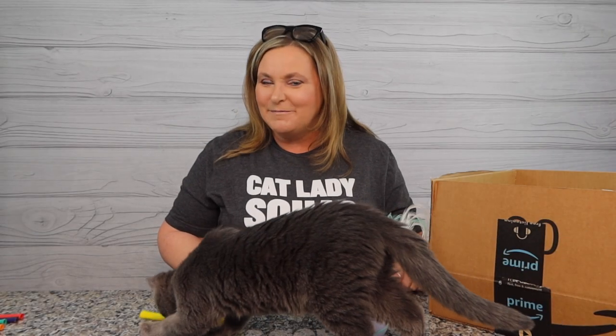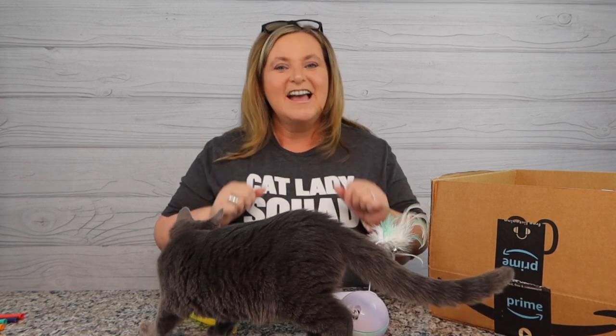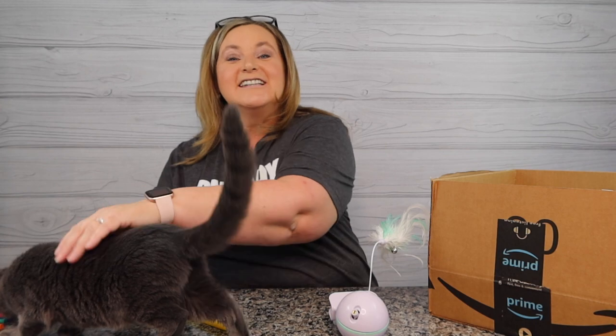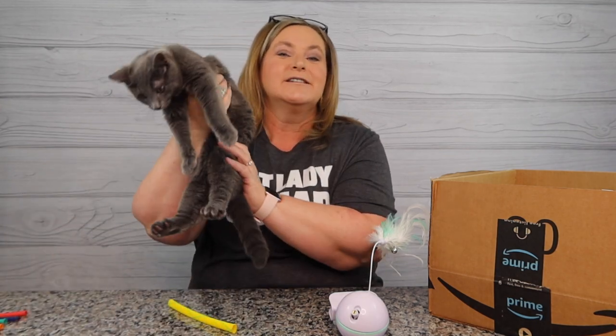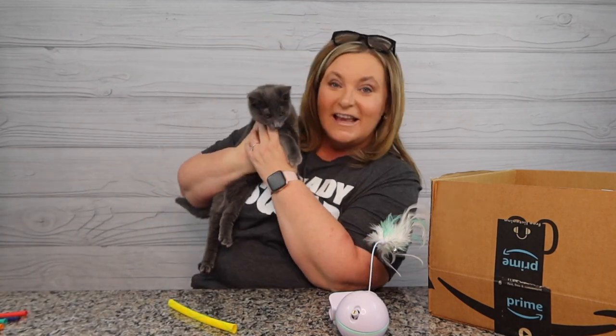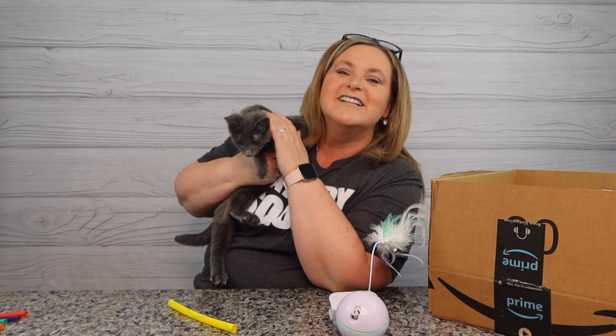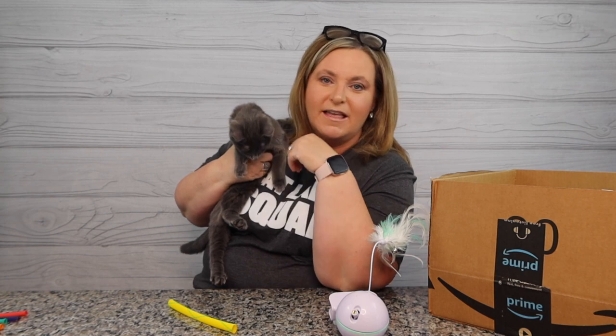Hey guys, welcome back to my channel. My name's Terry and I like to buy stuff - you found Terry Buys Stuff. Today it's another one of those Amazon hauls and we're talking about cats and cat toys. If you're new here, consider hitting that subscribe button and ring the bell so you'll be notified of more shopping fun.